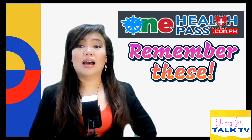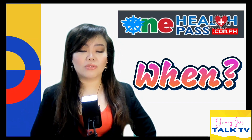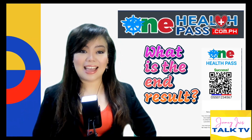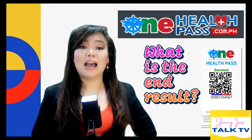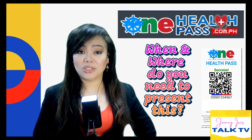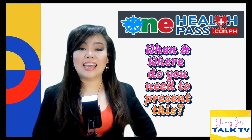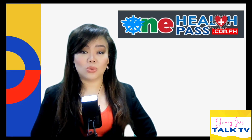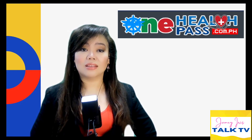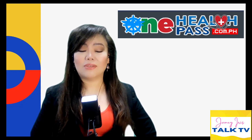I hope this video helped you in completing the One Health Pass required for flying to the Philippines. To summarize: complete this at least 24 hours before your flight. The goal of the registration is to obtain the One Health Pass QR code. You will need to present this at the airport of departure and at the airport of arrival. Whether you're an OFW, non-OFW, or a foreigner, as long as you're arriving in the Philippines — by airport or seaport — you are required to complete this.